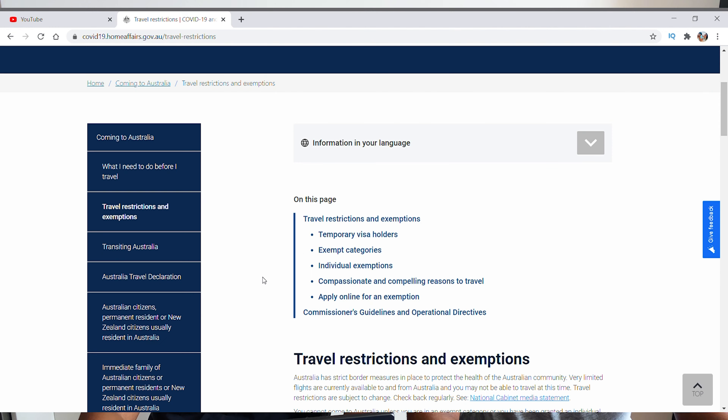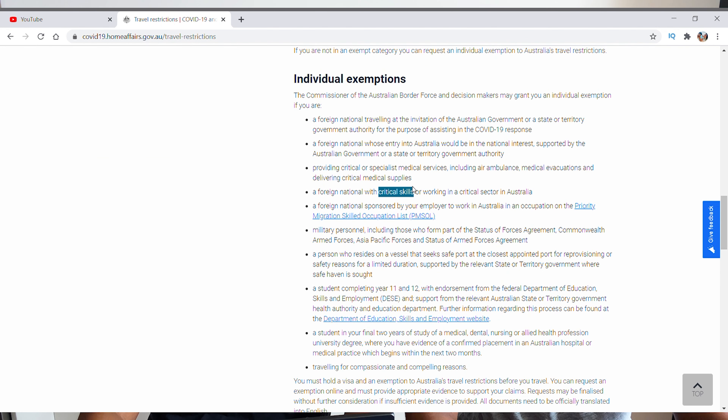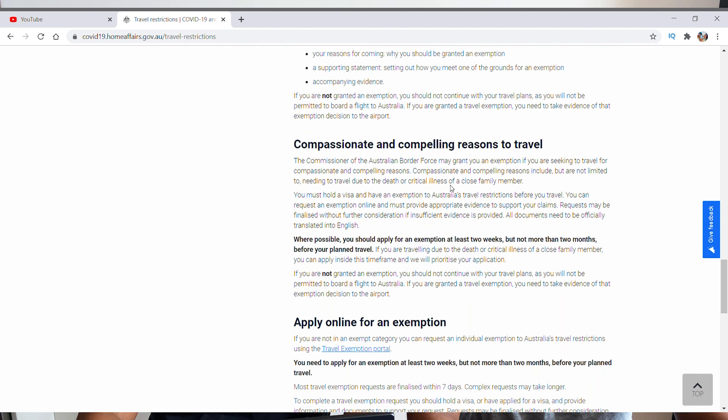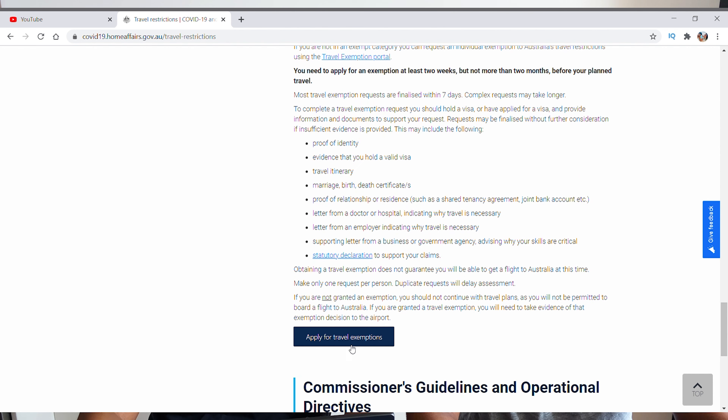Currently, if you are planning to come to Australia, there are two ways that you could get an exemption. One would be under compassionate reasons, and the next one is under critical skills. So if you are on the priority migration skill list, you are in luck.